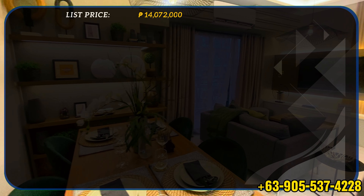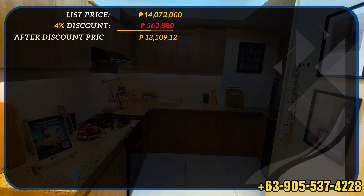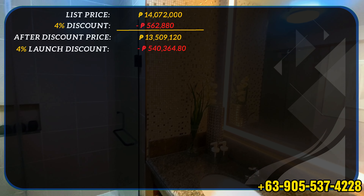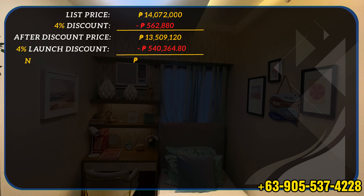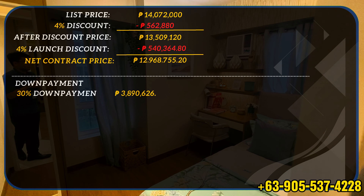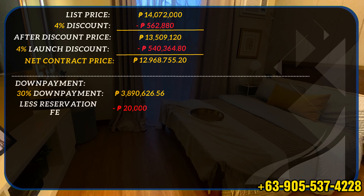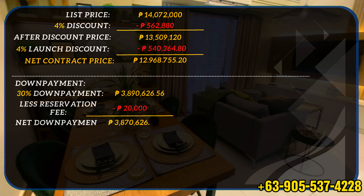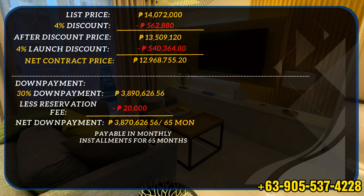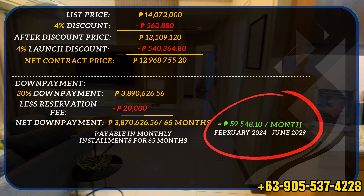The listed price is 14,072,000 pesos. With a 4% discount of 562,880 pesos, the after-discount price is 13,509,120 pesos. With a 4% launch discount of 540,364.80 pesos, your net contract price becomes 12,968,755.20 pesos. With a 30% down payment of 3,890,626.56 pesos, less the reservation fee of 20,000 pesos, your net down payment becomes 3,870,626.56 pesos, payable in monthly installments for 65 months — that's 59,548.10 pesos per month from February 2024 up to June 2029.